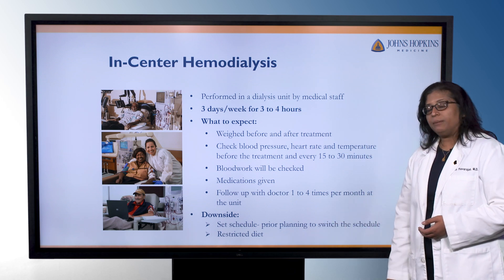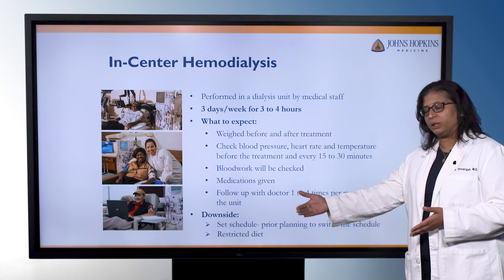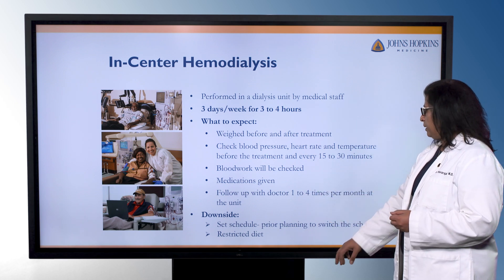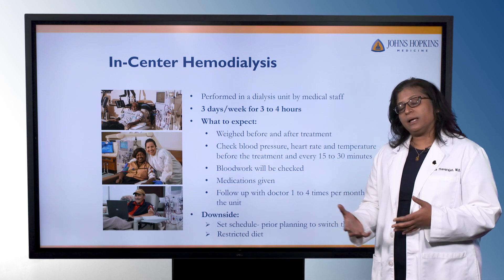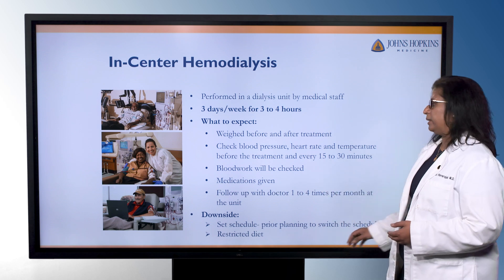The downside of in-center hemodialysis is that it is a set schedule. You'll have an appointment time and will come in either Monday, Wednesday, Friday, or Tuesday, Thursday, Saturday at a set time during the week. It also comes with a more restricted diet, because unlike when your kidneys were doing the work, you're going to be relying on these treatments just three times a week.